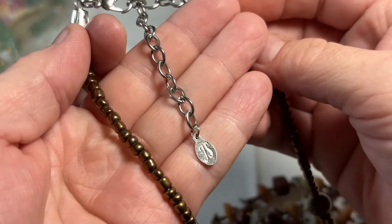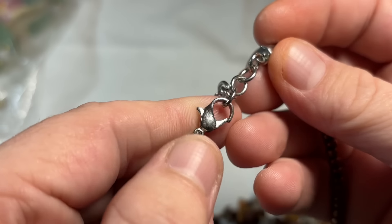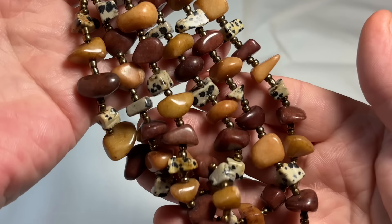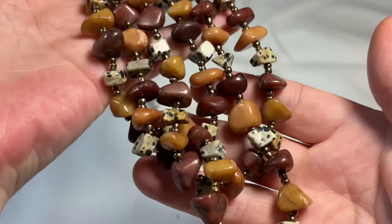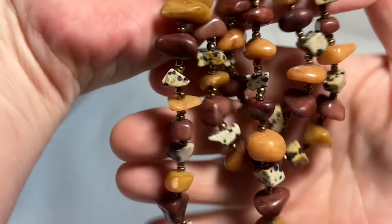We have a hang tag — J-S or T-S, I'm not sure who that is. And not silver, it doesn't look like. But look at this beautiful Dalmatian jasper. That's so pretty — beautiful gemstone. So we've got a triple-layer gemstone necklace. So pretty.